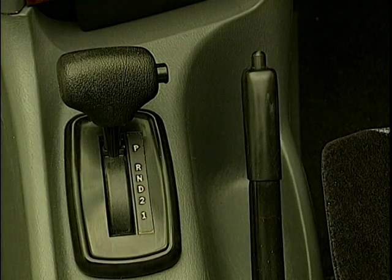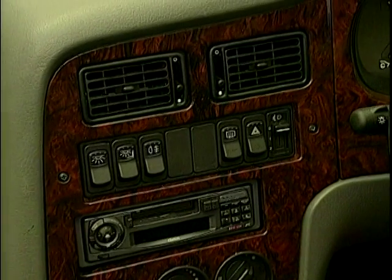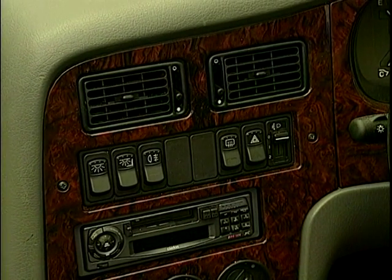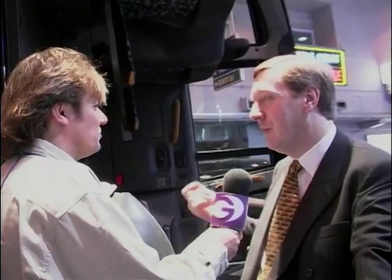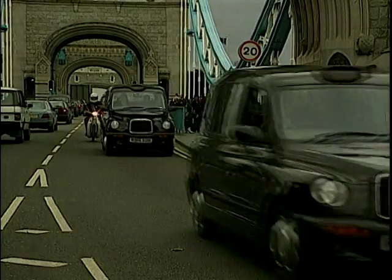It's the background of our skill in making the Fairway taxi that has enabled us to make the TX1. We make it with the same standards — a million miles of travel — which people have got out of their Fairway. Many Fairways around are more than 20 years old and still doing business in the streets of London. That background is what made us make the TX1.